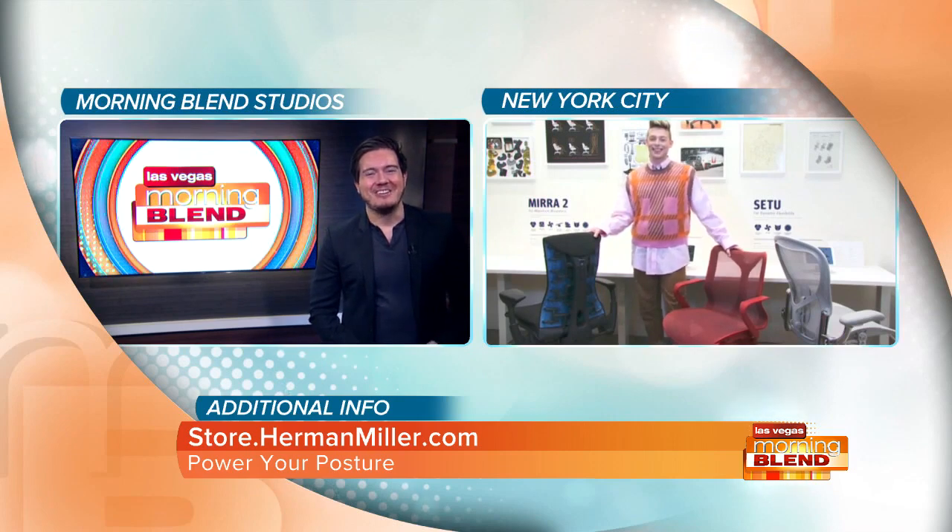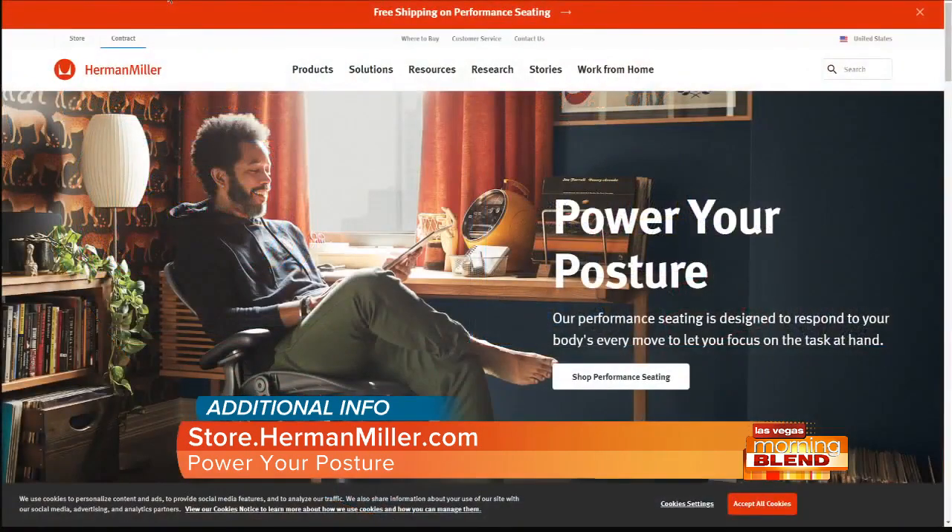Pleasure to be here. Thank you. As Devin said, just visit that website for more information. Power your posture so you can focus on the task at hand. Herman Miller, proud sponsor of Las Vegas Morning Blend.